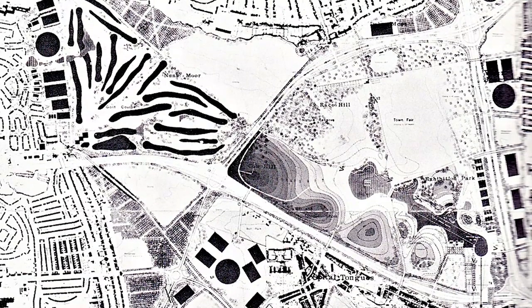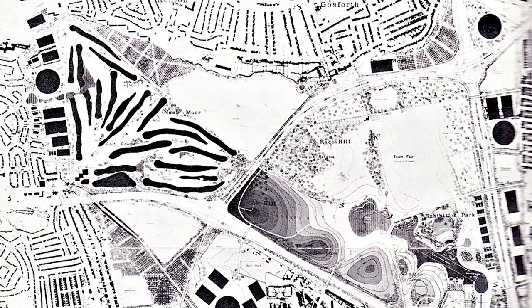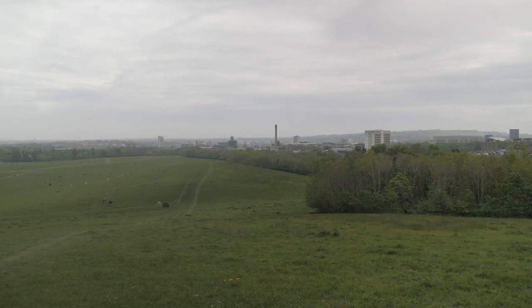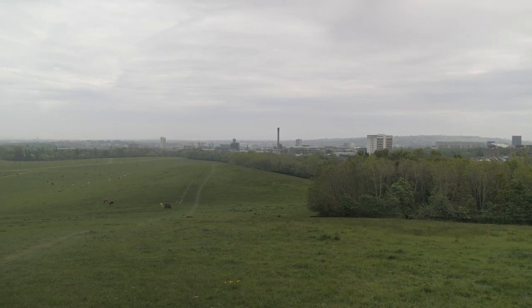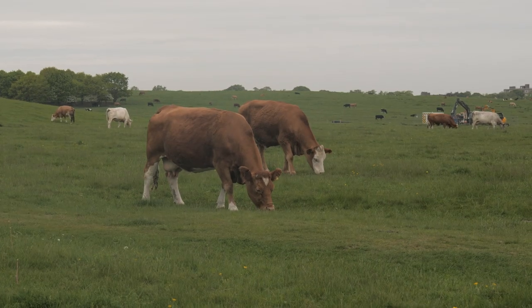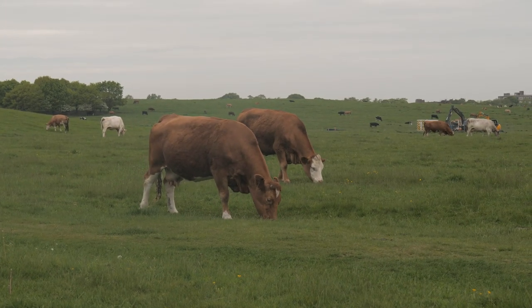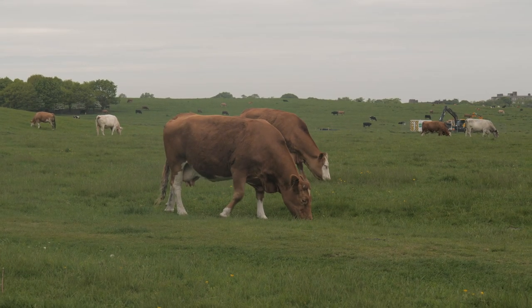The facilities on the site included golf courses, ski slopes, caravan sites, horse riding areas, nature reserves, botanical gardens, a hopping site, and car parks, alongside other things such as allotment gardens and playing fields. Most importantly, space for cattle grazing. The total cost of the scheme was expected to be £250,000 to transform this.